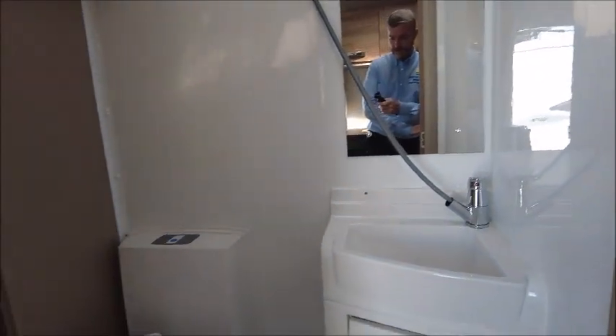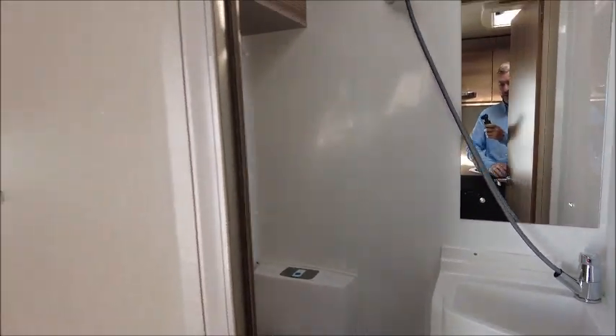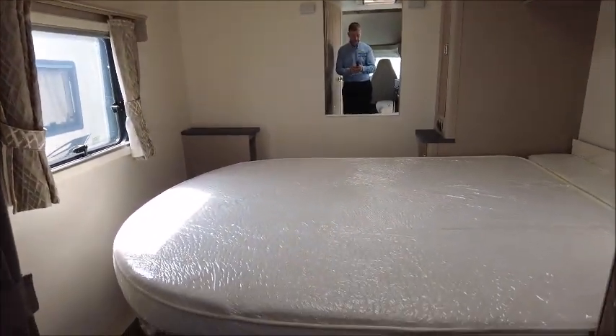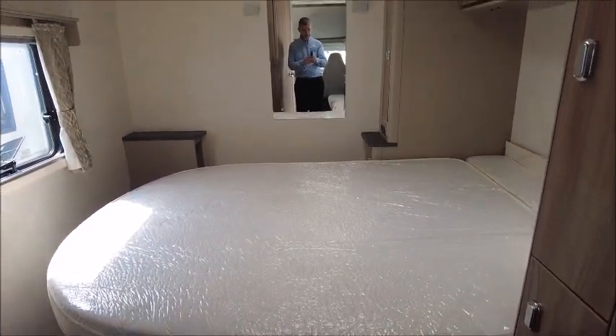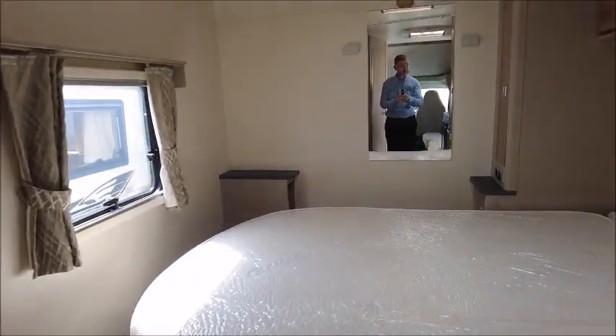Just to the side here we've got the washroom, so we have the toilet, shower and sink all in one — good size though. There's also a large wardrobe just to the side, and then at the back of the van we have the big island bed. There are plenty of plug sockets and USBs scattered around the van, so everyone can charge their phones or tablets.